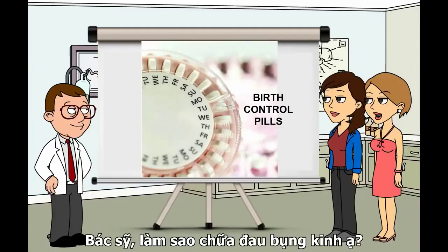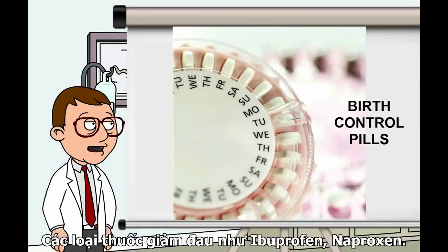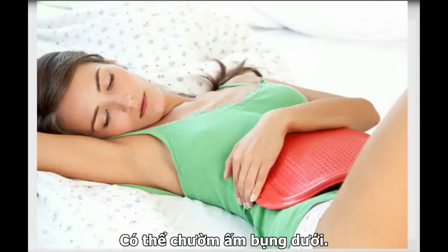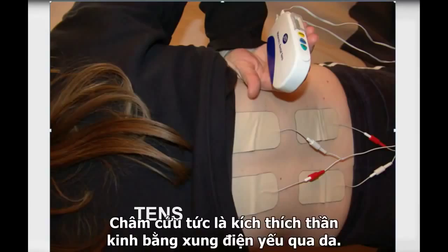Doctor, how is dysmenorrhea treated? Over-the-counter or prescription pain relievers help with pain. If one doesn't work, another may. Over-the-counter drugs include ibuprofen and naproxen. Taking birth control pills works well and makes bleeding lighter; it can take up to 3 months to notice a decrease in symptoms. Applying a heating pad or hot water bottle to the lower abdomen, taking hot baths, or massaging the area may help. Other treatments may include yoga, meditation, and acupuncture. For transcutaneous electrical nerve stimulation, or TENS, a gentle electric current is applied to the skin.